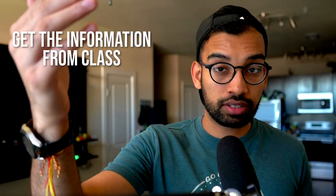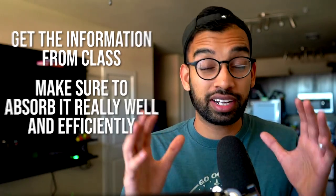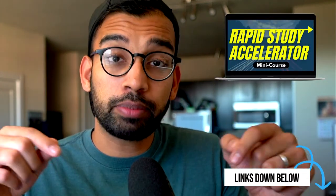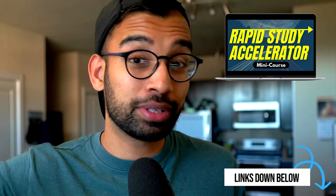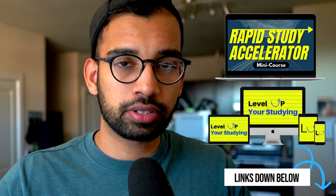So the first thing I'm going to do is ask: how can I get the information from class and absorb it really efficiently? If you don't know how to do that, check out some of the links below — I recommend a rapid study accelerator that tells you the best way to study when time is limited, which is perfect when you're trying to play catch-up. And if you want an entire breakdown of how to study better, including what you're doing wrong and what to start doing to become a top student, that program is also worth checking out. Both will be linked down below.